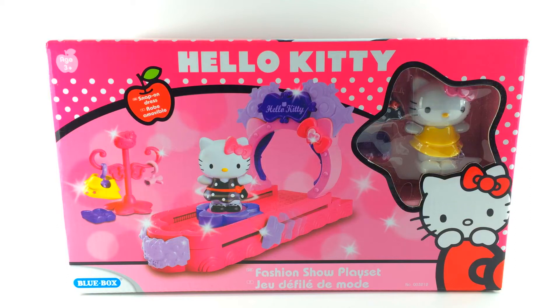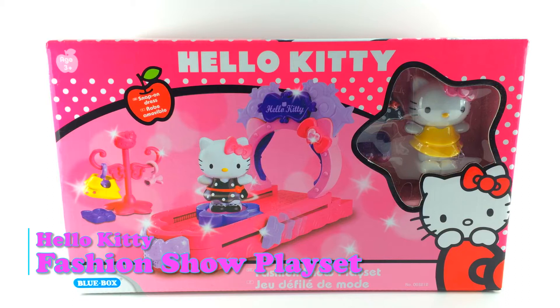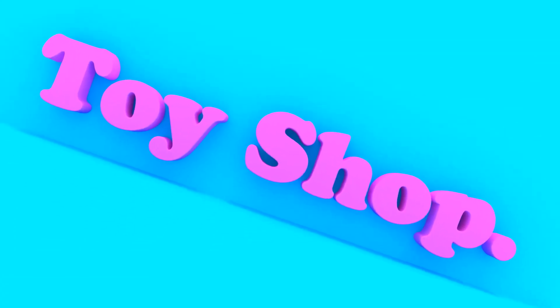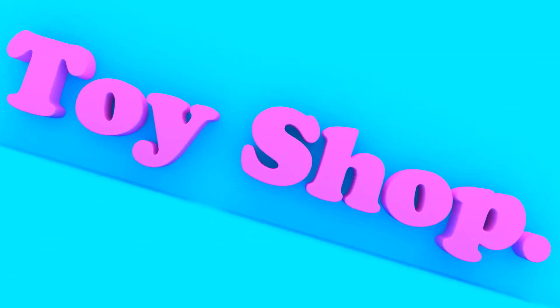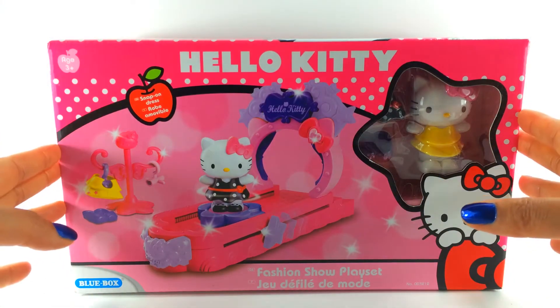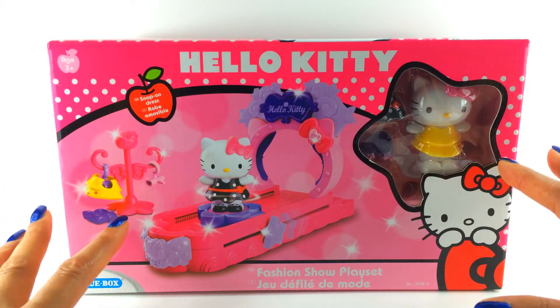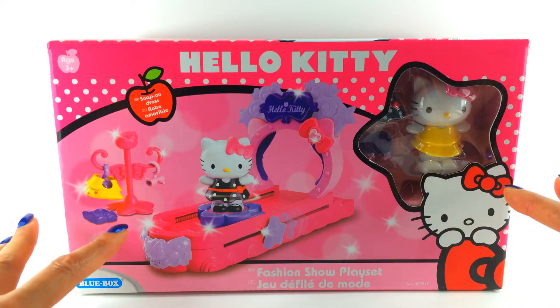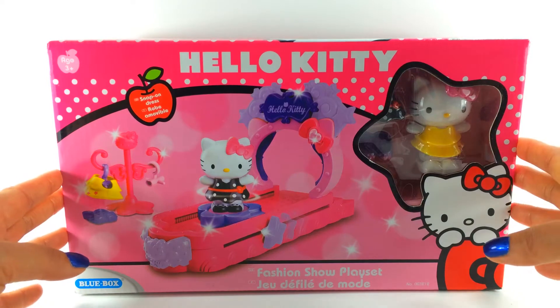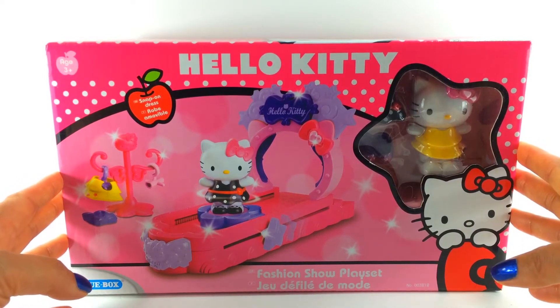Today on The Toy Shop, we are opening the Hello Kitty Fashion Show Play Set. I'm very excited about this. Do you remember when we put together the fashion stage play set and I promised you we'd have a fashion show play set? Well, here it is.